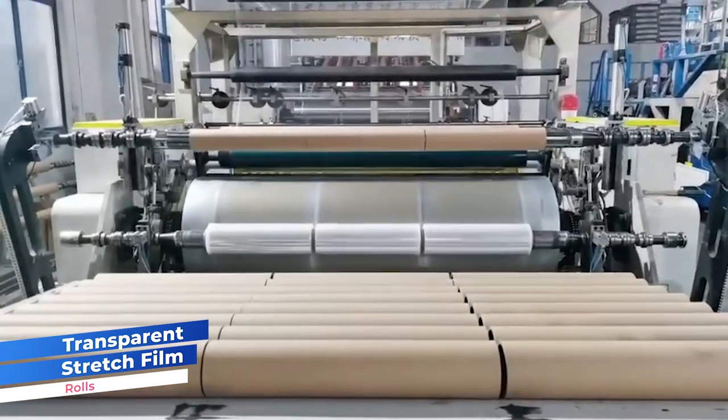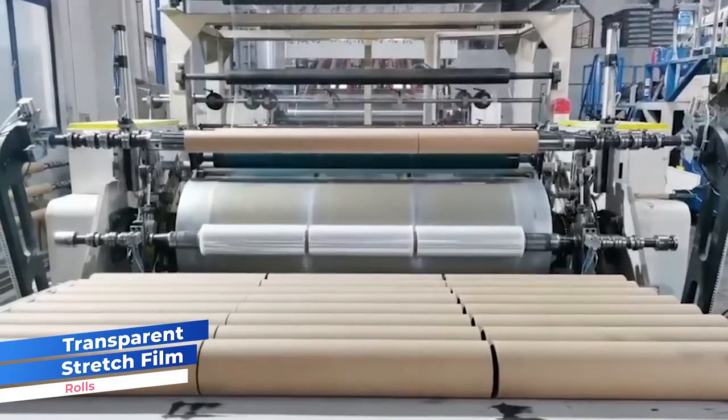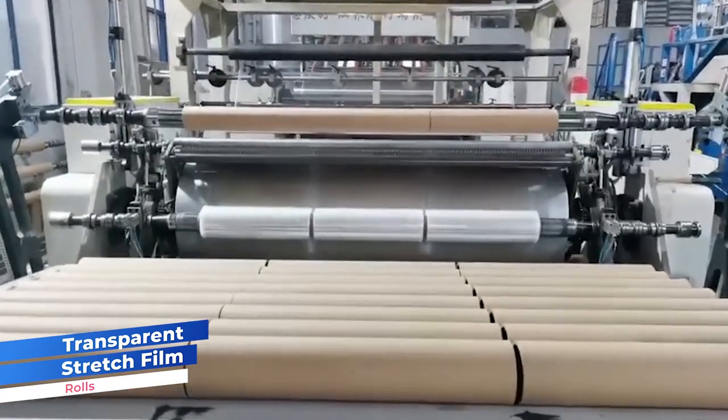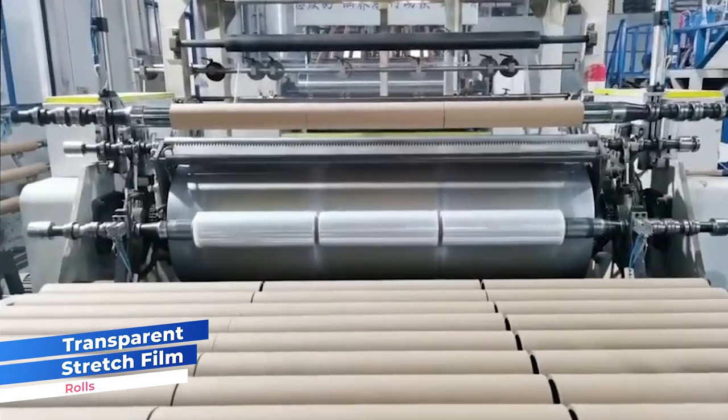Transparent Stretchfilm, a versatile packaging material, is crafted from polyethylene through a process that involves melting and extruding polyethylene resin.